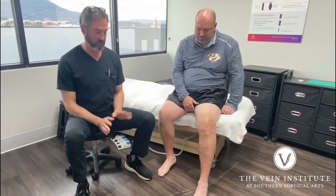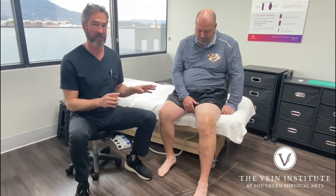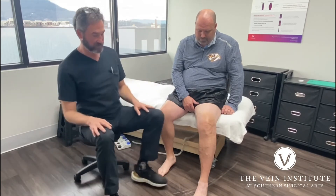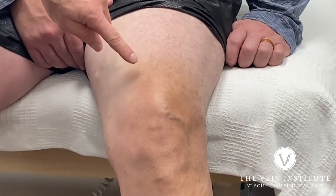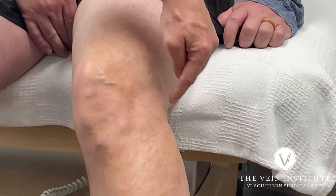Hey, Gardner here. Just wanted to highlight something that we see quite commonly — a lot of people don't really know what to do with it. This gentleman has multiple bulging varicose veins. You can see they start here, they kind of run down the lateral side of his leg, and they're also in the lower part of his leg.